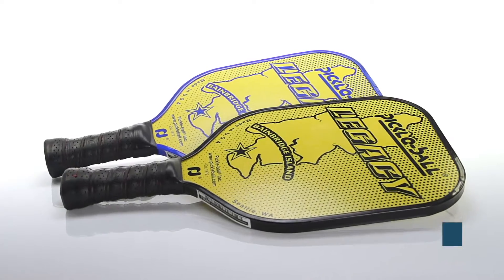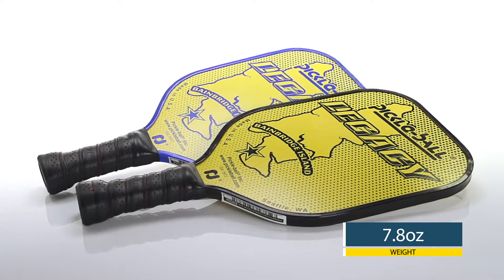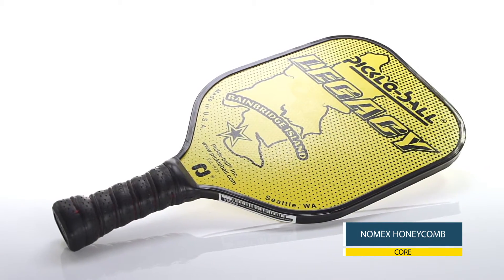Build your legacy. This is the Pickleball Inc Legacy Paddle. This classic paddle averages 7.8 ounces on the scale, and the cosmetic sports the birthplace of Pickleball, Bainbridge Island.